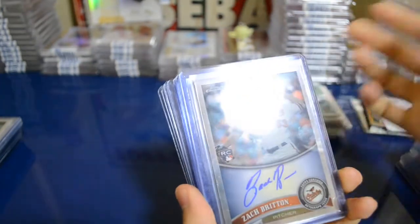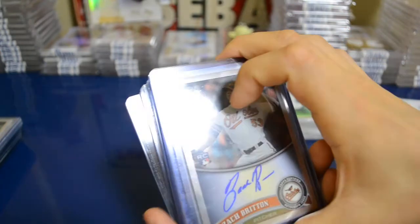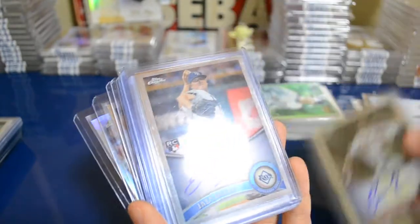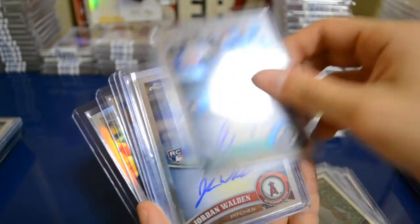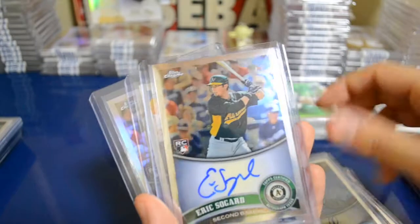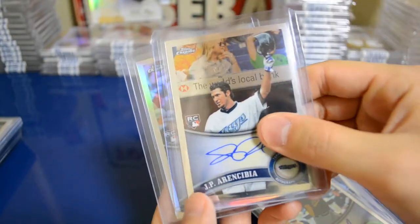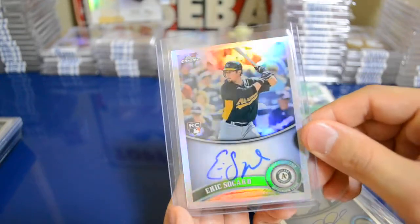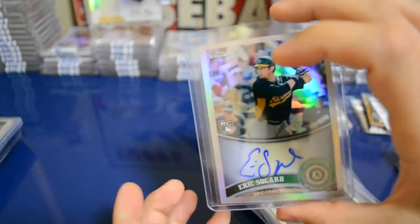On to the 2011 Topps Chrome autos — I collect these and I'm fairly close to completing the whole set, other than some of the bigger name guys. I got a Zach Britton, Jack McGee, Kyle Drabek, Andrew Cashner, Carlos Viguero, Jordan Walden, Alex Cobb — pretty cool looking auto — Eric Sogard, and JP Arencibia. Then another Eric Sogard but this is a refractor out of 499 — got a really good deal on it, kind of like the coloring.